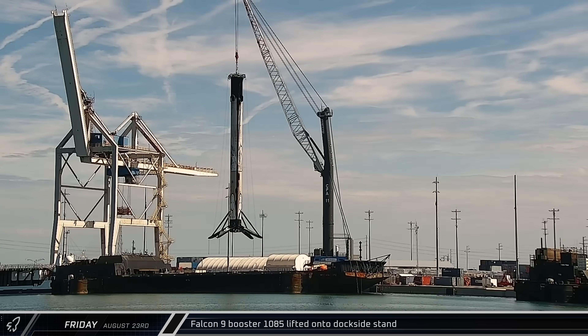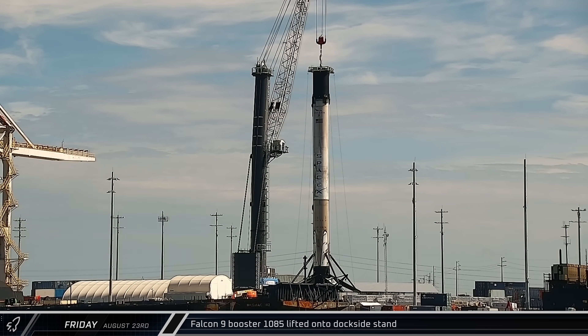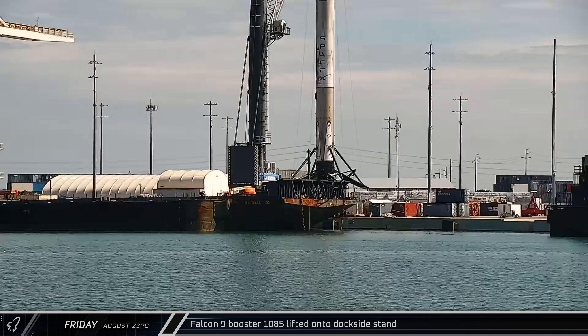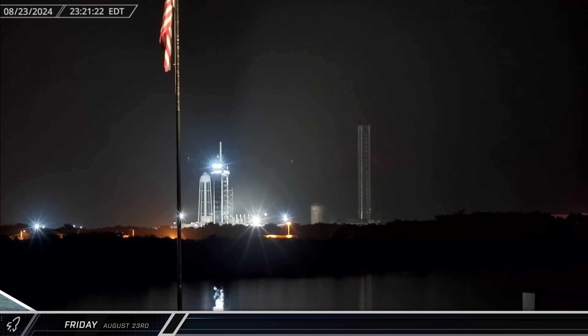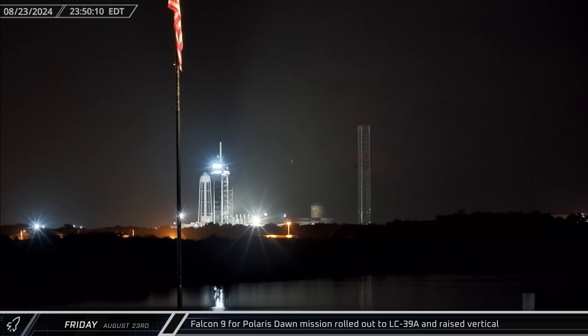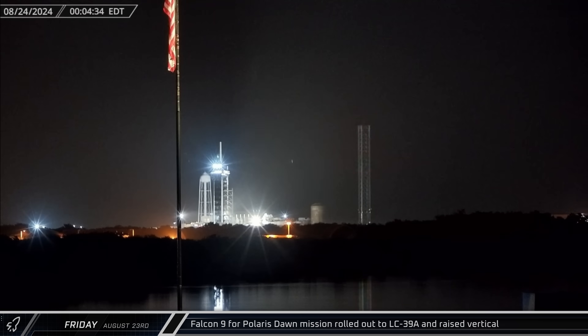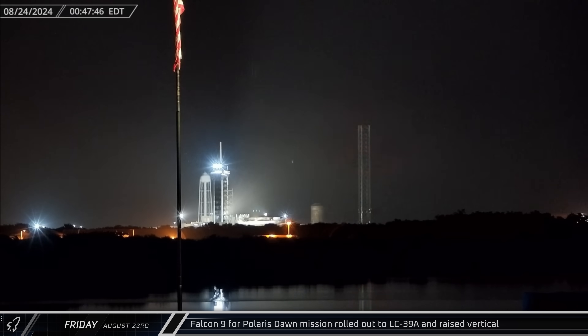Switching over to Florida, on Friday morning, Falcon 9 Booster 1085 was lifted off of the deck of a Shortfall of Gravitas and transferred to the dockside stand for processing. That night, Booster 1083, topped with the modified Crew Dragon capsule Resilience, was rolled out to the pad at Historic Launch Complex 39A in preparation for the ambitious Polaris Dawn mission.